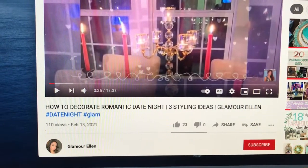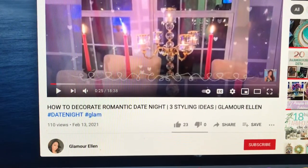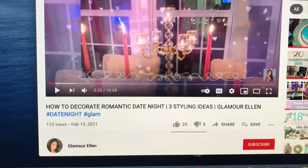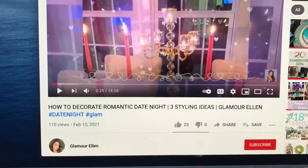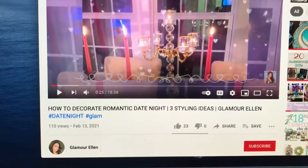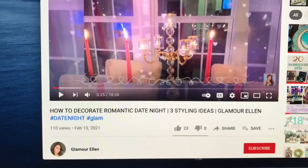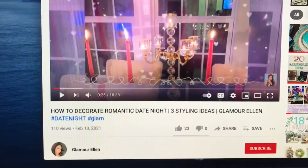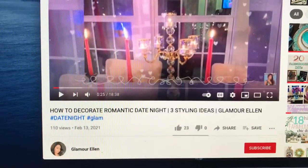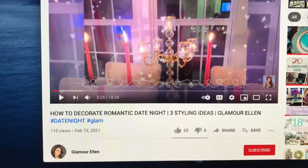Glamour Ellen invited me to be her guest to decorate a romantic date night for Valentine's. I was so honored that she thought of me. She is such a great creator and she does such awesome work. I hope you go check out her channel and all the other awesome creators that joined in on this wonderful challenge.